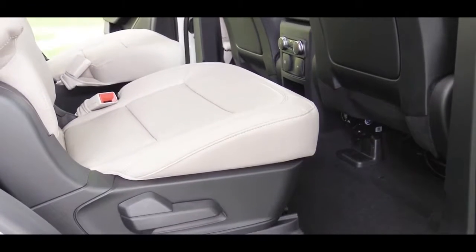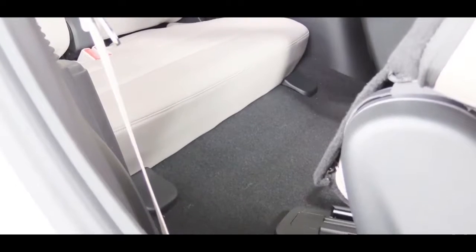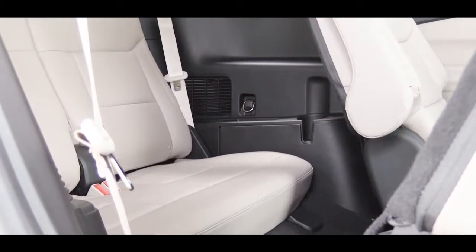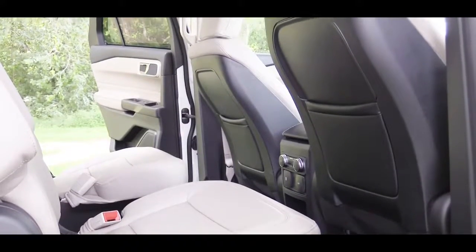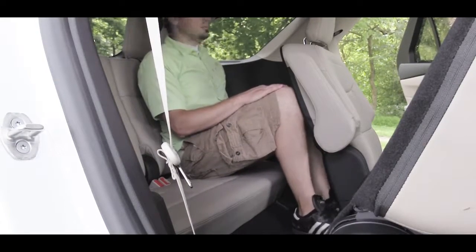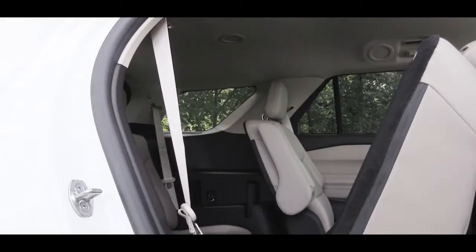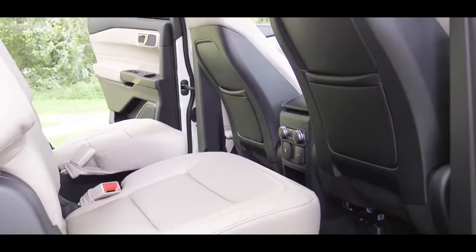Max seating capacity is seven, because the third row always comes with just two seats — there is no third seat option back there like some competitors. Most configurations come with six: driver, passenger, captain's chairs in the middle, and two seats in the back. You can option for a center bench row seat for around $500 if you need that extra person. Third-row legroom comes in at 32.2 inches. Getting to the third row is easy — there's a single button in the second row that uses a spring mechanism to send that second row forward, or with the captain's chair setup you can just walk down the middle.